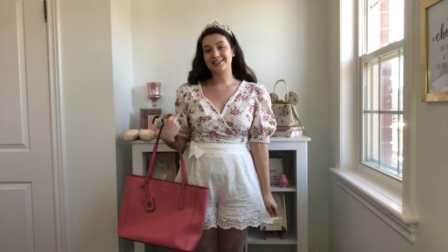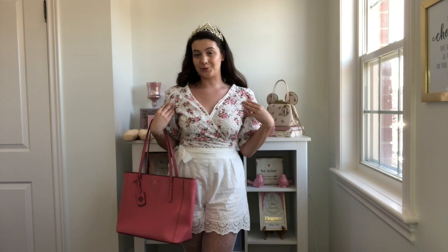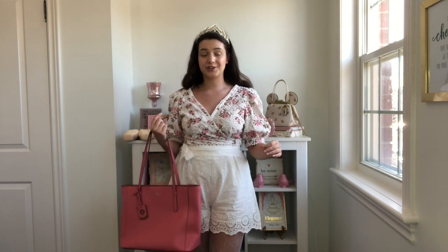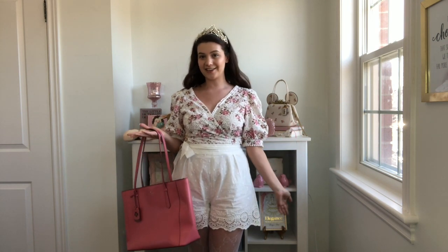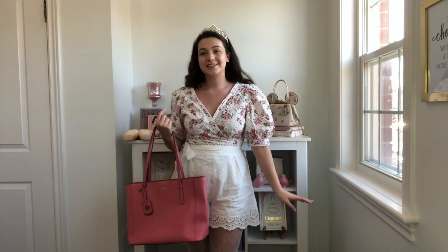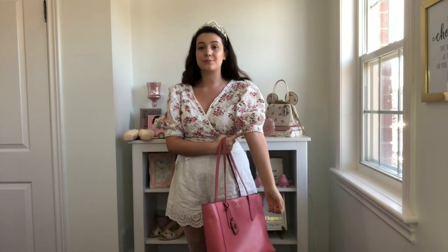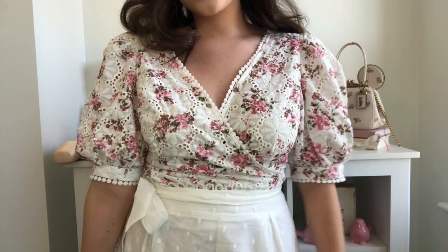I think it's absolutely adorable — it has this really gorgeous brodery design on it. I love brodery especially for the springtime; it's so fun, classic, and chic. The little puffy sleeves are so princessy and cute. It also cuffs in at the bottom of the sleeve and has a beautiful trim on it, with that same trim all the way down the neckline.